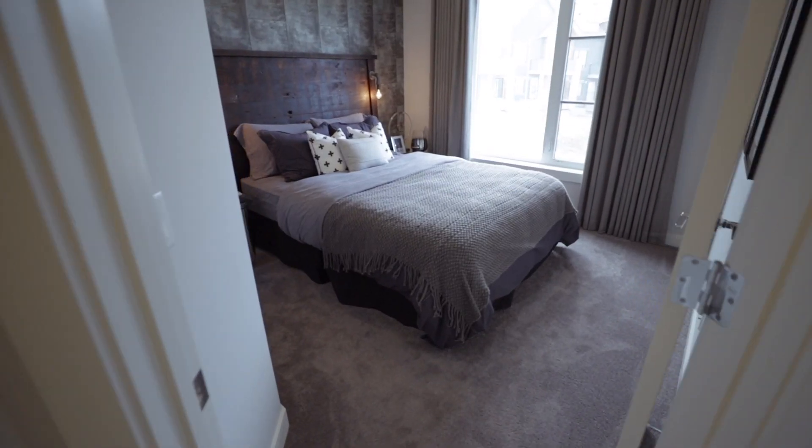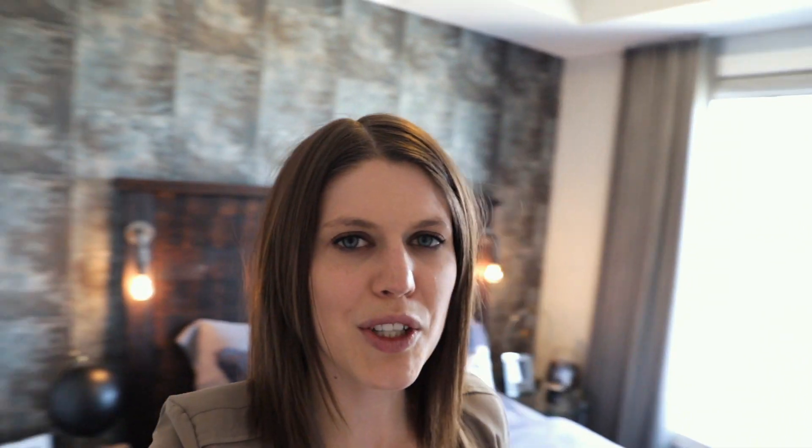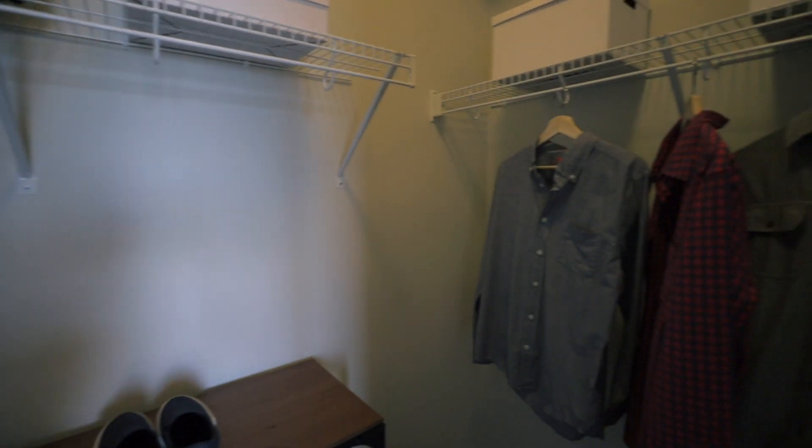So this right here is the first bedroom of the Ruby. Now this bedroom's got lots of space as well as the big windows. My personal favorite is actually the walk-in closet — it's got lots of storage space for all of your clothes.